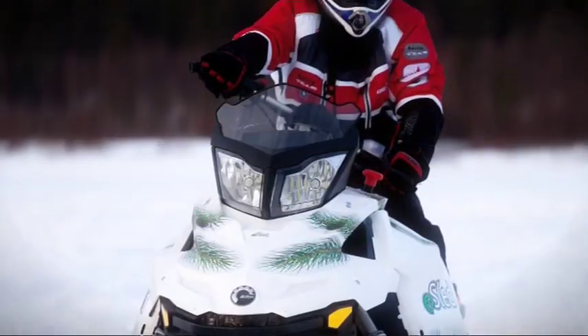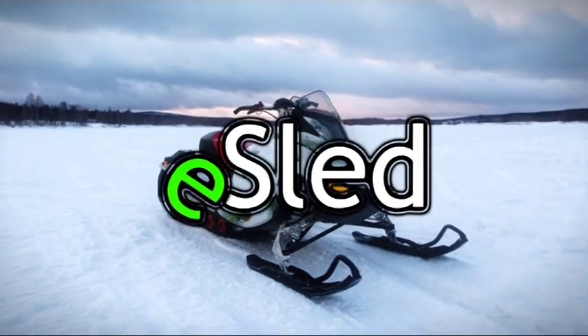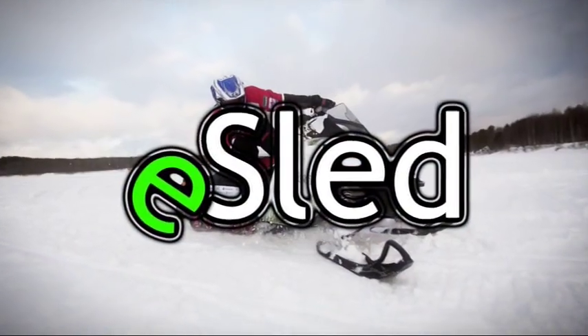Finland is the ideal place to test electric vehicles in winter conditions, but some of the vehicles are more adapted to snow than others. The target is to develop a zero-emission electric snowmobile concept for tourism use.